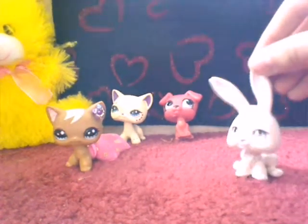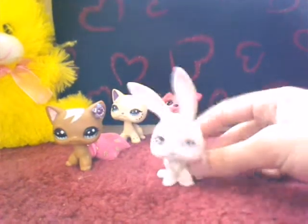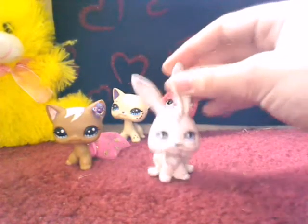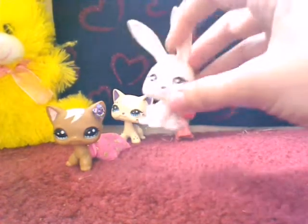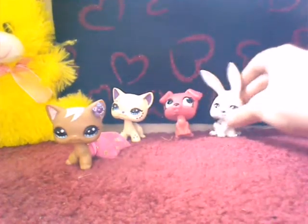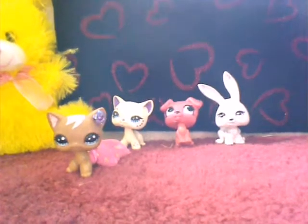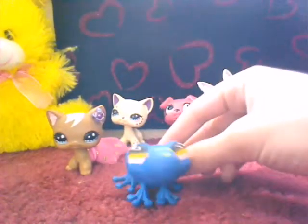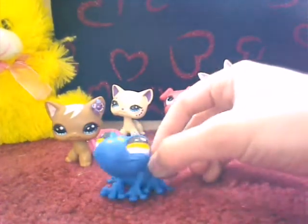Next we have this cute little bunny. I don't know if you can see the glitter on her, but she has — this one was my first, actually. I did not do the eyes on this one; she has a really bad paint job. Her name is Lila. This one my brother did — I only did the eyes, and that's the only reason this one's here.